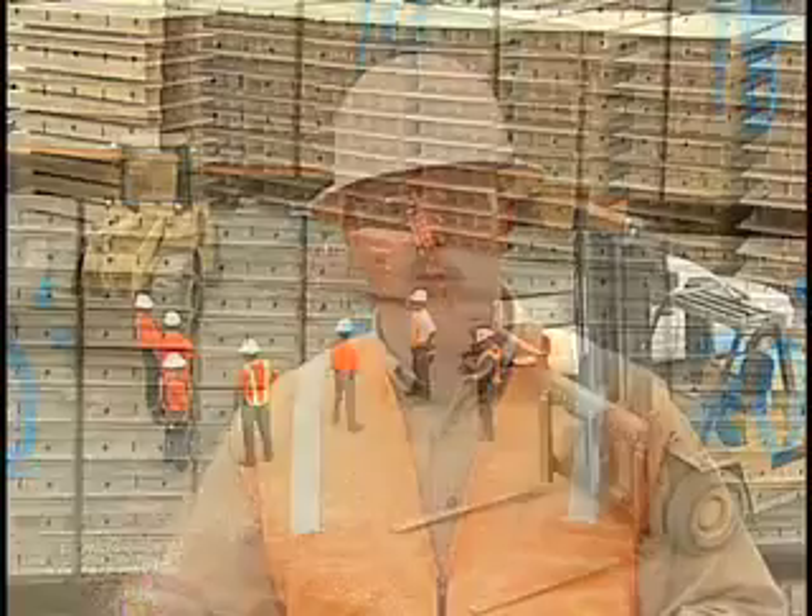Today we're going to watch a tailgate safety meeting to see how one is done successfully. After the safety meeting, we're going to come back and discuss the successes of that safety meeting. Let's go ahead and watch that meeting.